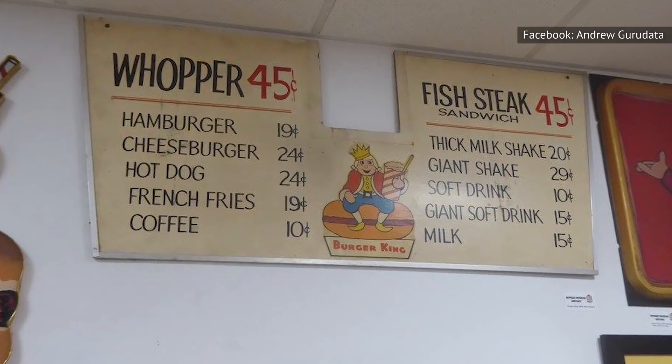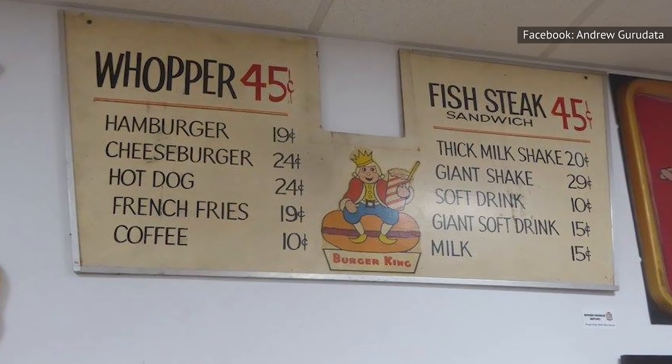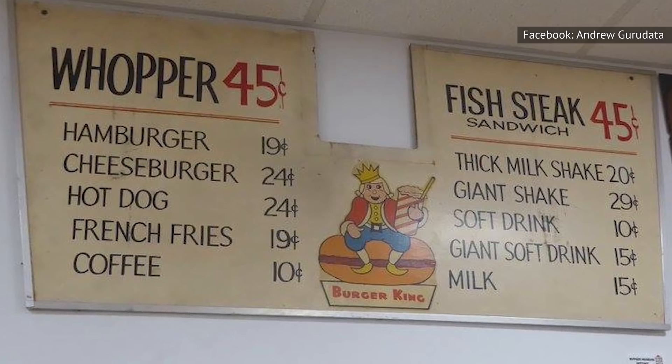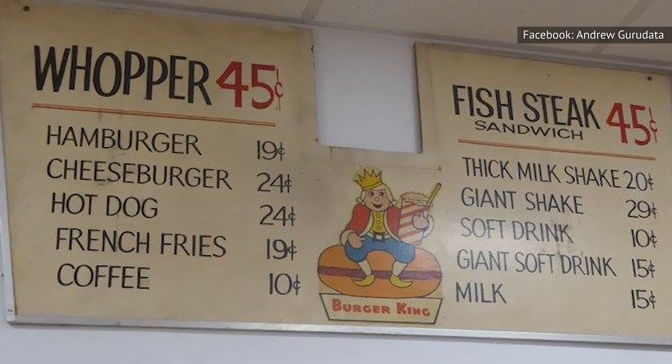The menu at that time did not include the Whopper — it would be a few years until that appeared on the Insta-Burger King menu. Instead, diners found 18-cent burgers alongside milkshakes, french fries, and fruit pies.